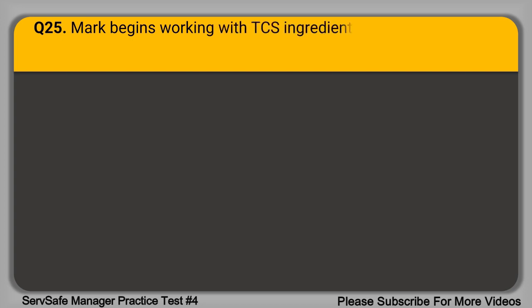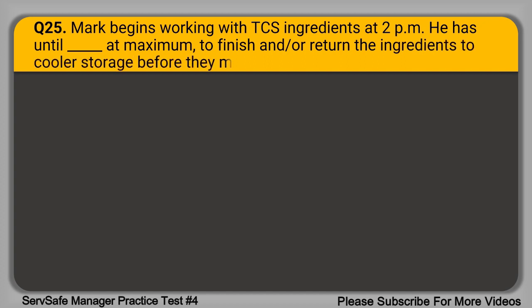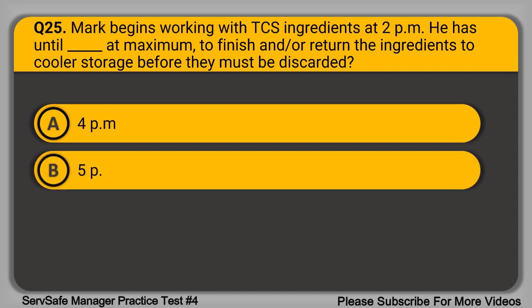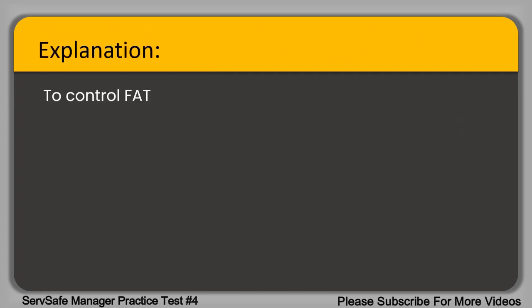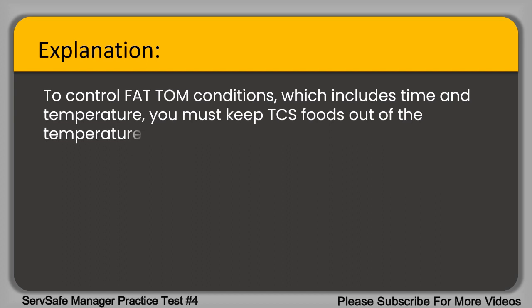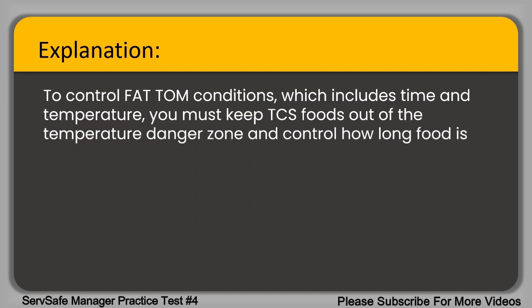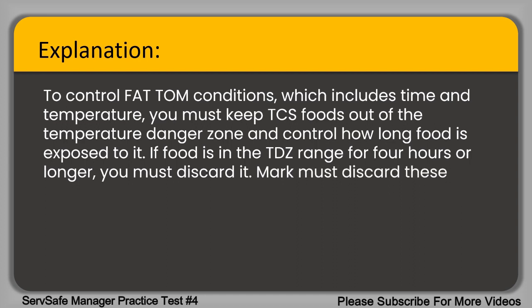Question 25. Mark begins working with TCS ingredients at 2 PM. He has until blank at maximum to finish and/or return the ingredients to cooler storage before they must be discarded. A. 4 PM. B. 5 PM. C. 6 PM. D. 8 PM. The correct answer is option C, 6 PM. To control FAT TOM conditions, which includes time and temperature, you must keep TCS foods out of the temperature danger zone. If the food is in the TDZ range for four hours or longer, you must discard it. Mark must discard these ingredients at 6 PM if they are still exposed to the TDZ.